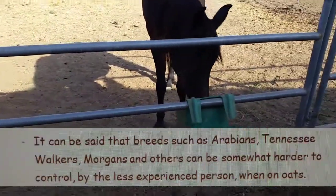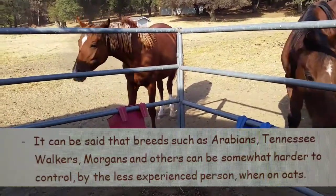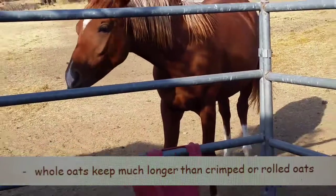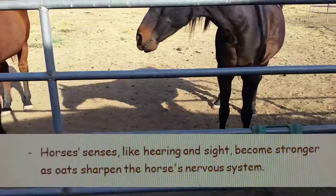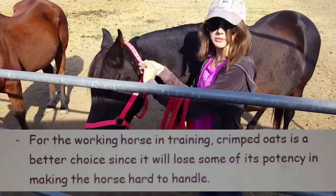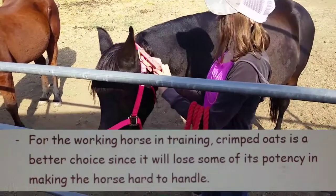It can be said that breeds such as Arabians, Tennessee Walkers, Morgans, and others can be somewhat harder to control by the less experienced person when on oats. Whole oats keep much longer than crimped or rolled oats. A horse's senses, like hearing and sight, become stronger as oats sharpen the horse's nervous system. For the working horse in training, crimped oats is a better choice since it will lose some of its potency in making the horse hard to handle.